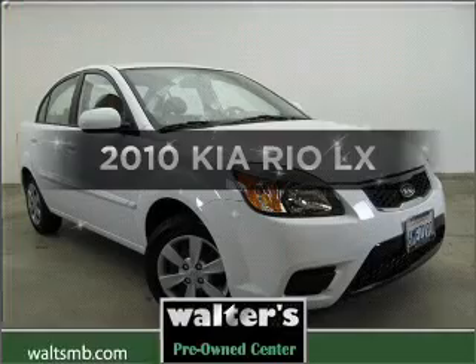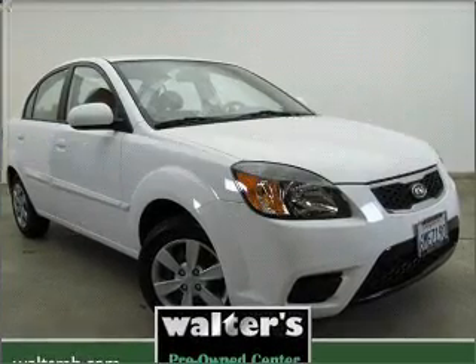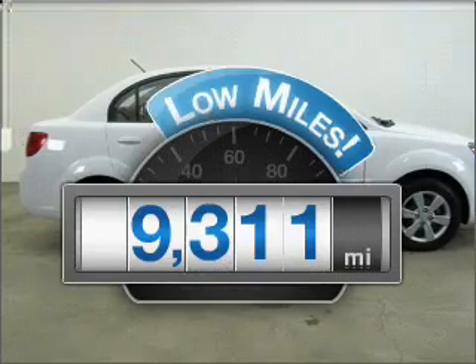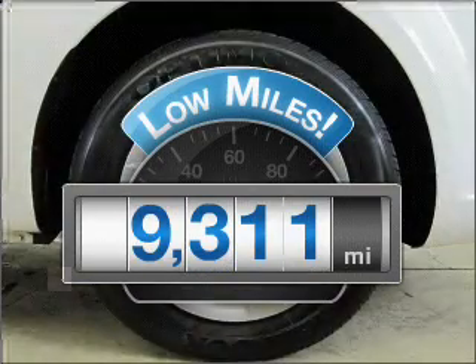Get noticed in this 2010 Kia Rio. Everything you need under one roof with this great vehicle. With low miles, this automobile will take you far and get you where you want to go.